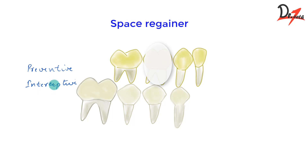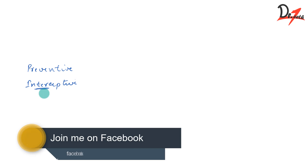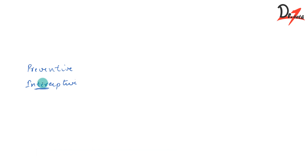In interceptive orthodontics, we try to eliminate any potential irregularities or malposition in the developing dentofacial complex. The malocclusion has not yet occurred, but the situation suggests that it could happen in the future — so we intercept the malocclusion before it occurs. Interceptive orthodontics includes many other procedures in addition to space regaining, such as serial extraction and muscle exercises.